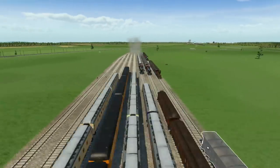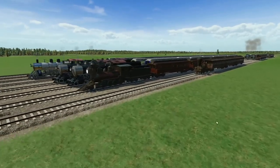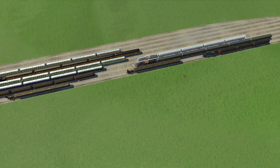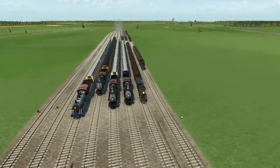It looks like our museum is actually getting really, really full right now as you can see. We've got 10 trains now sitting here.